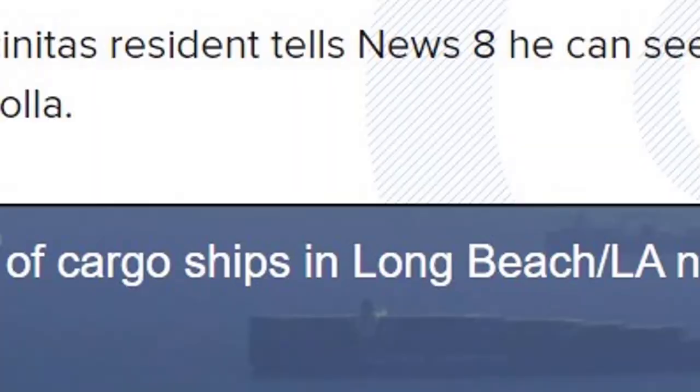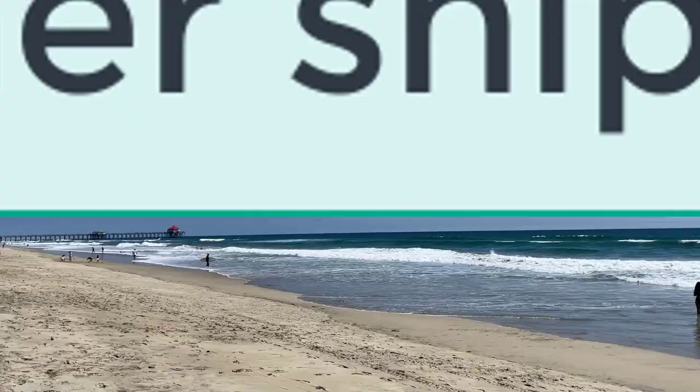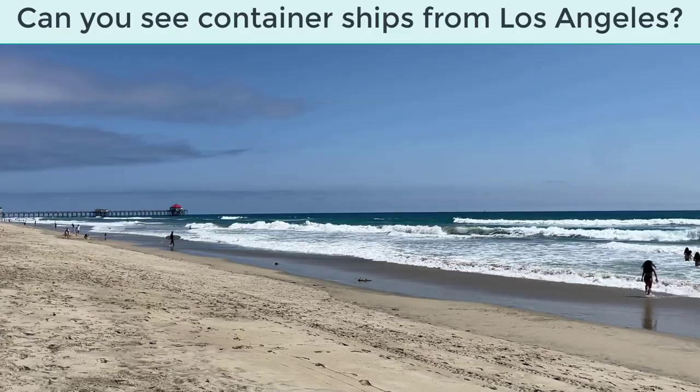From here you can actually see all of the container ships. There are massive backlog problems right now - you can see them all the way from the Port of Long Beach and the Port of LA down into Huntington Beach. There was a line of about 100 container ships. Pacific City is a nice draw overall with great restaurants.